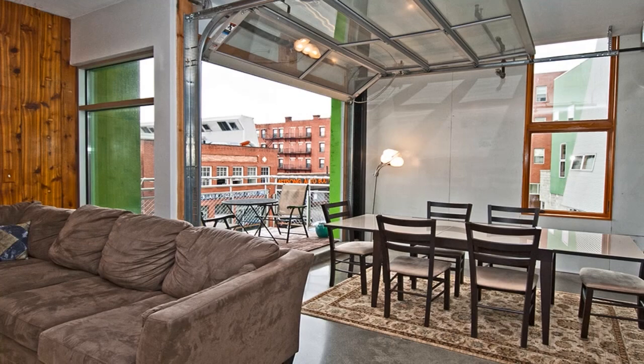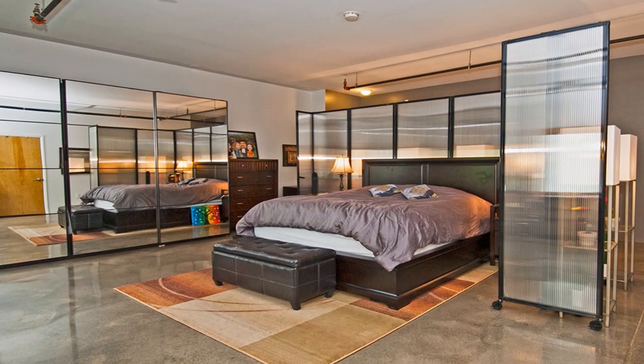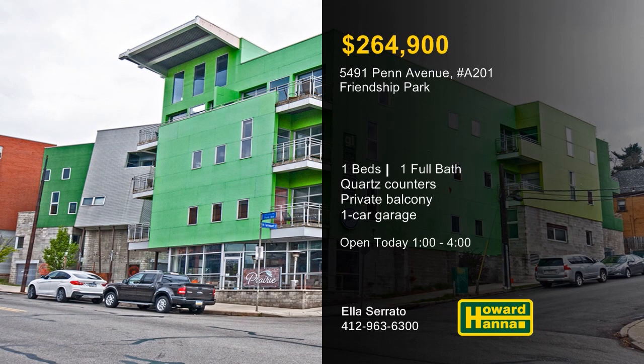A garage-style door in the dining area lets you venture out to a private balcony overlooking Penn Avenue. The kitchen combines a newly built island, quartz countertops, and stainless steel appliances. Customized closets provide storage in the bedroom, which also enjoys the use of a renovated full bath. Take advantage of the opportunity to tour this impressive unit with Ellis Serrato between 1 and 4 today.